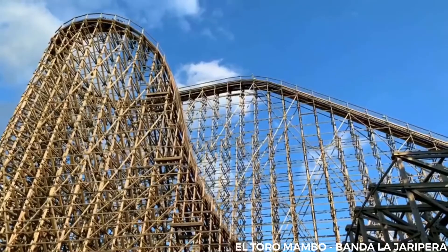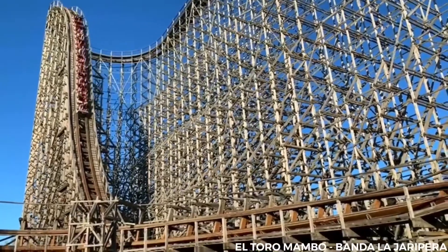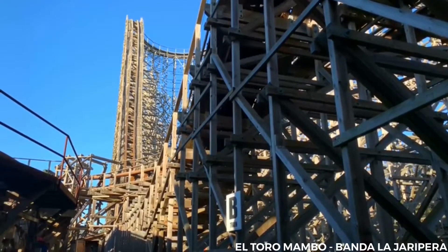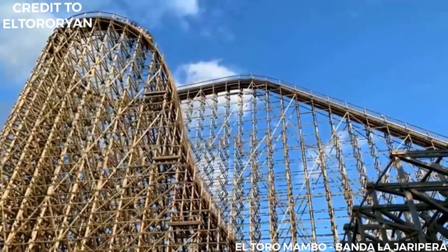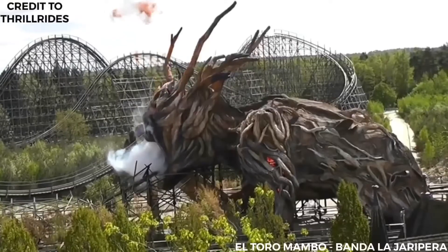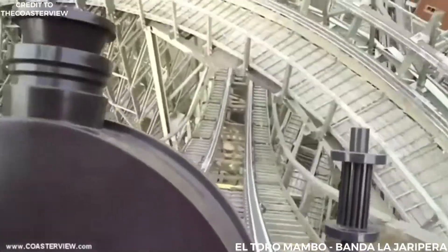When El Toro debuted, it broke records as the second tallest and fastest with the second longest drop of a wooden roller coaster in the United States. As of 2016, El Toro has the fourth fastest speed, the fourth tallest lift, and the second longest drop. When the ride debuted, it ranked third for best new ride of 2006 in the Golden Ticket Awards. El Toro is one of the tallest, fastest, and deepest drop wooden roller coasters, and it is the fourth tallest wooden roller coaster in the world, along with Colossus at Heide Park in Germany, Balder at Liseberg in Sweden, and T-Express at Everland in South Korea.